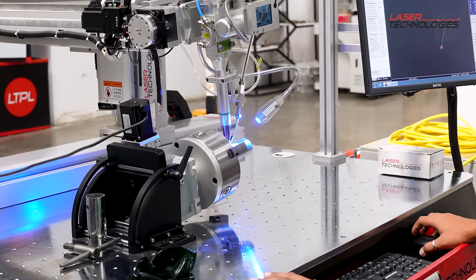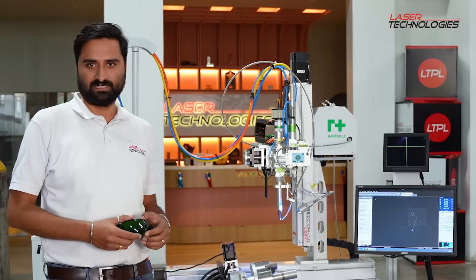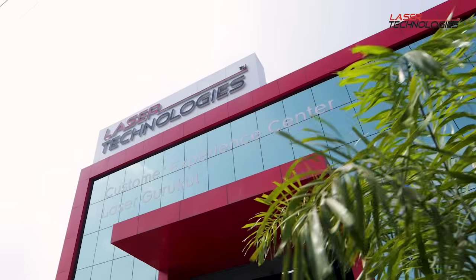The efficiency of this machine is higher than your traditional welding machine and the power consumption is very low, which will also help to reduce the carbon footprint.